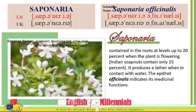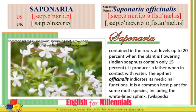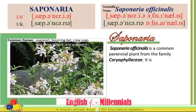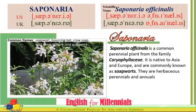The epithet officinalis indicates its medicinal functions. It is a common host plant for some moth species, including the white-lined sphinx. Saponaria officinalis is a common perennial plant from the family Caryophyllaceae. It is native to Asia and Europe and commonly known as soapwort.